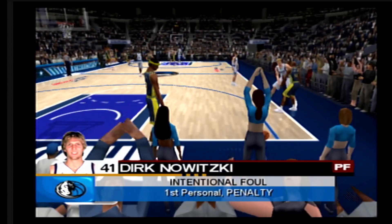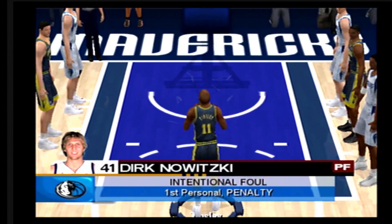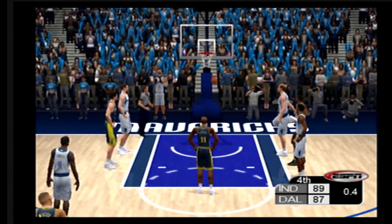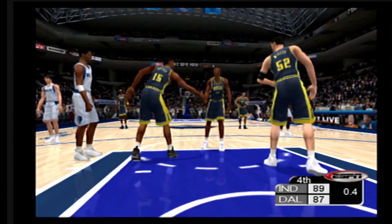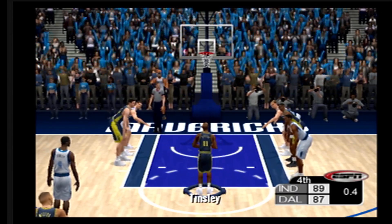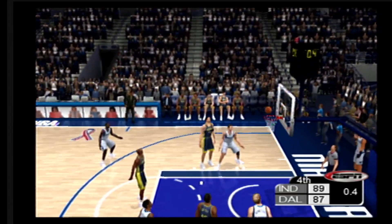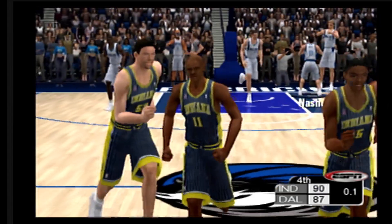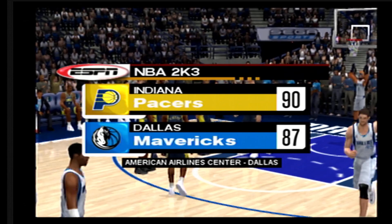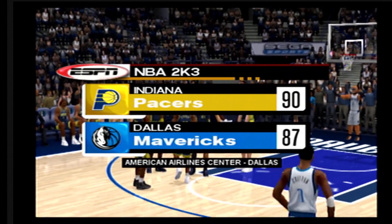O'Neal inbounds the ball. Davitski with the personal — that's his first foul of the game. He can't get the first. He sinks the second. And that'll do it — your final score for tonight's game, 90 to 87. That will finish it up for us. Be sure to tune in to SportsCenter to catch the latest news, scores, and highlights. Check your local listings for the correct time and channel. That's on ESPN, the worldwide leader in sports.